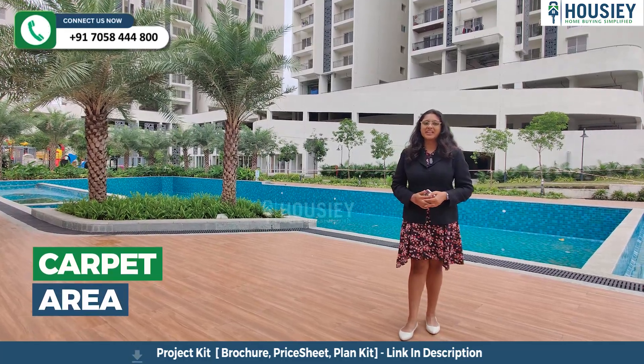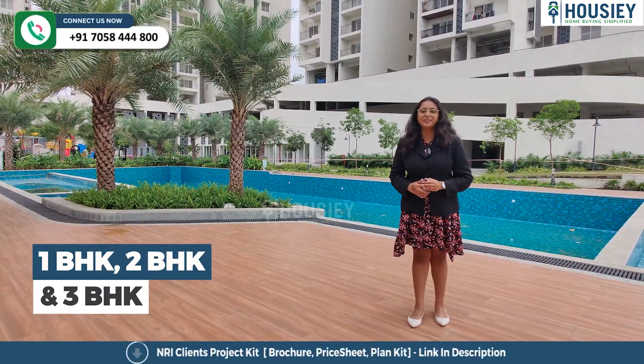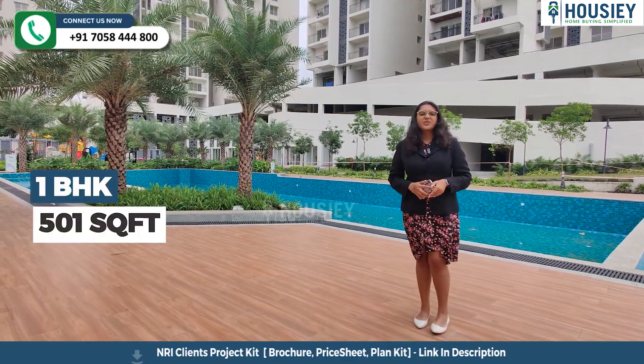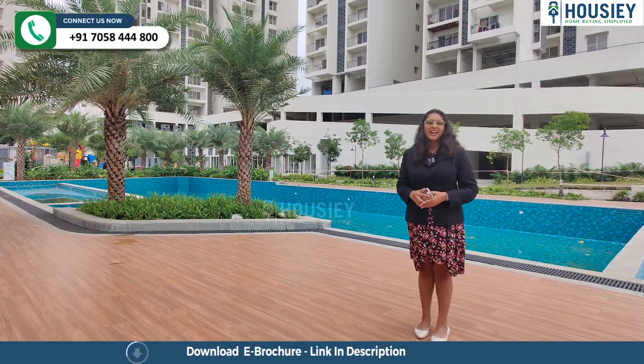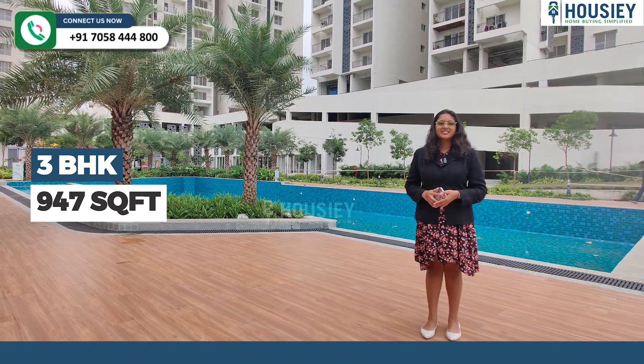Now let's discuss the carpet area. This project has 1 BHK, 2 BHK and 3 BHK premium residencies. The 1 BHK is 501 square feet, 2 BHK is 746 to 762 square feet, and 3 BHK is 947 square feet usable carpet area.